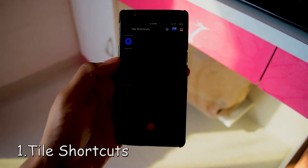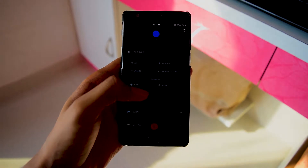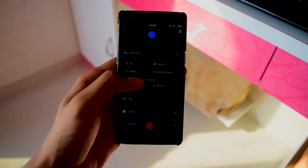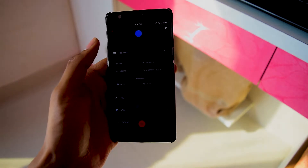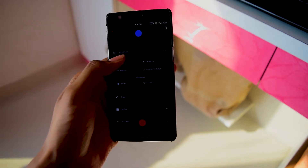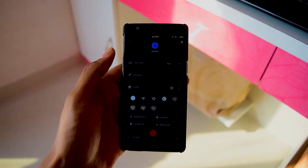The first app on the list is Tile Shortcuts. Tile Shortcuts lets you quickly open your favorite apps, shortcuts, and websites from anywhere at any time, directly from your notification shade. As compared to other apps, Tile Shortcuts allows you to use your real app icon and not create its own icon in the quick settings menu of your phone.